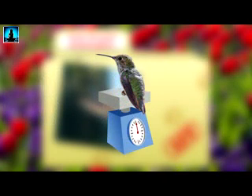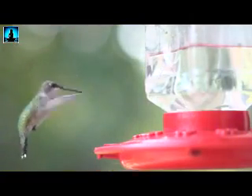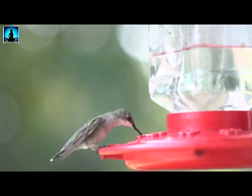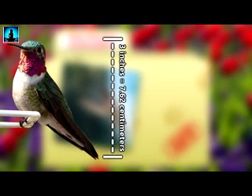Ruby-throated hummingbirds are incredibly small, weighing only a tenth of an ounce — that's like a tenth of a slice of bread. In other words, you would need ten hummingbirds to balance out a scale with a single slice of bread on the other end. They are hollow-boned birds, which makes weighing next to nothing fairly easy. Ten hummingbirds equals one bread. They're around three inches from beak to tail.